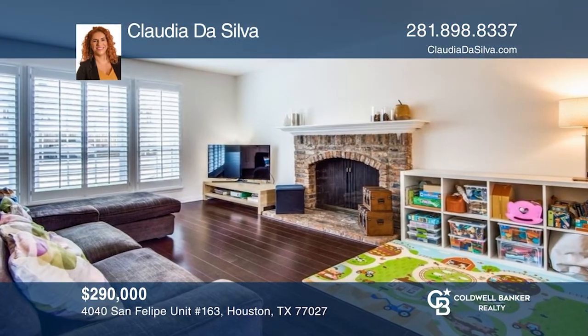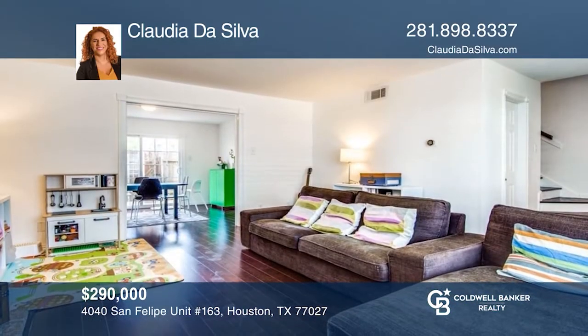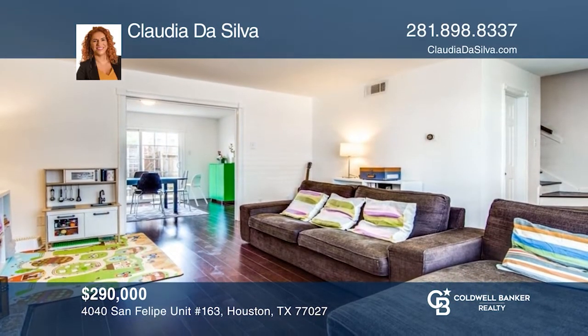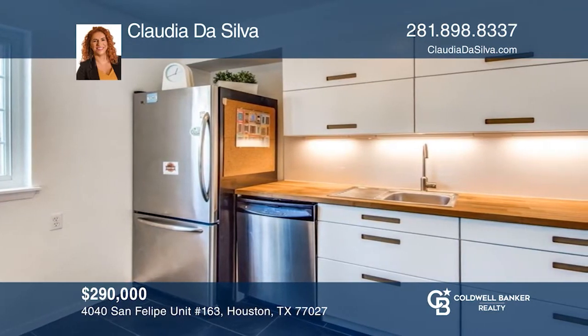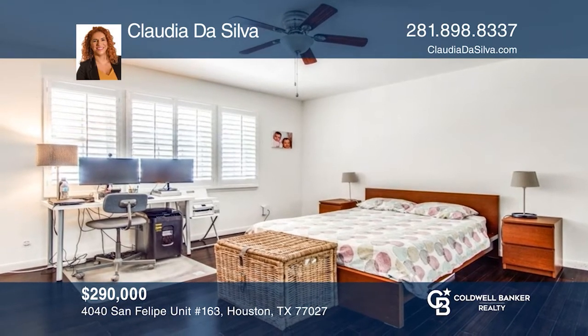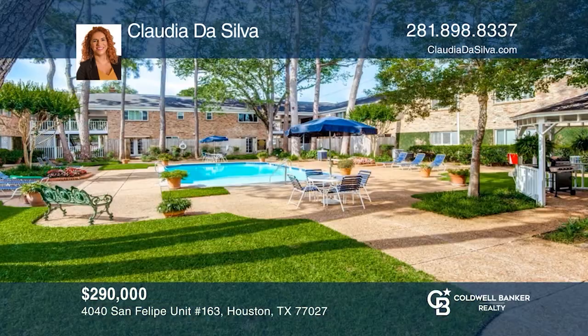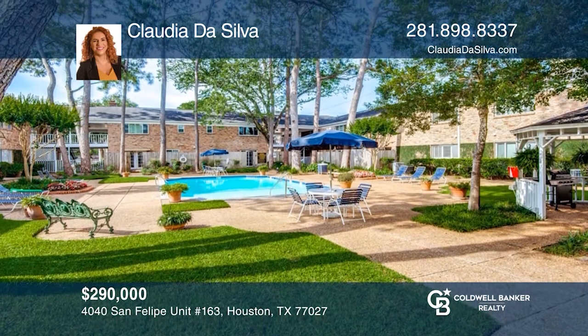This fantastic River Oaks townhome is one of only six townhomes in this complex. In the footsteps of 610 and the Galleria, the home has been renovated with new paint, hardwood floors, and remodeled kitchen and bathrooms. The pool is literally off your own backyard. Well-established neighborhood with gated concierge service. To see this home in person, call Claudia Da Silva.